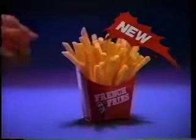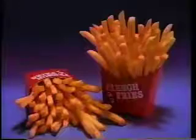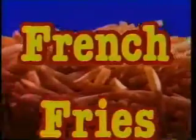At Kentucky Fried Chicken, we're giving you free fries. All you have to do to get your free fries is buy a tasty new Chicken Little sandwich for 39 cents, and we'll give you some free fries. That's right — our new and crispy french fries.